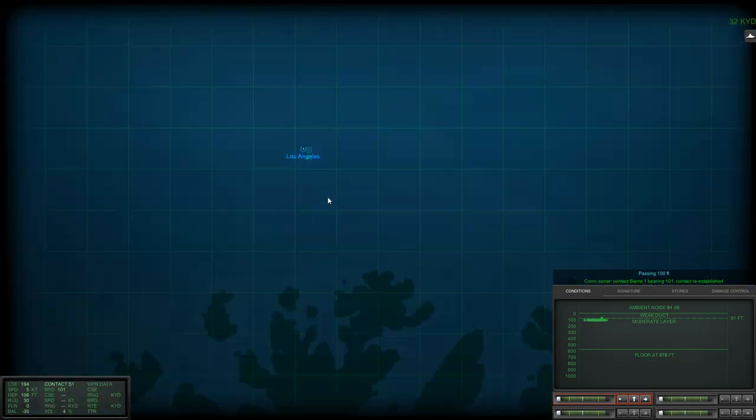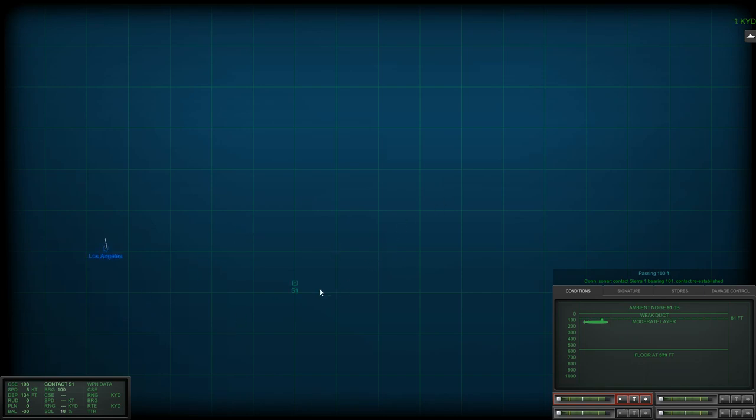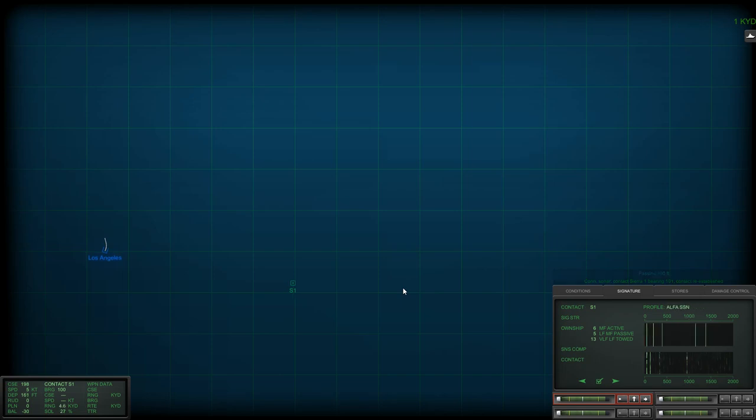Passing 100 feet. Sierra 1 bearing 1-0-1. By the looks of it, it might stack up to be a Foxtrot. It's potentially really close — at 4,500 yards. Could be a Romeo — it's more likely to be a Romeo than a Whiskey. Con sonar: Sierra 1 is classified as submerged submarine. We're going to speed up time to accelerate the target motion analysis. Passing 300 feet — that's deep enough.